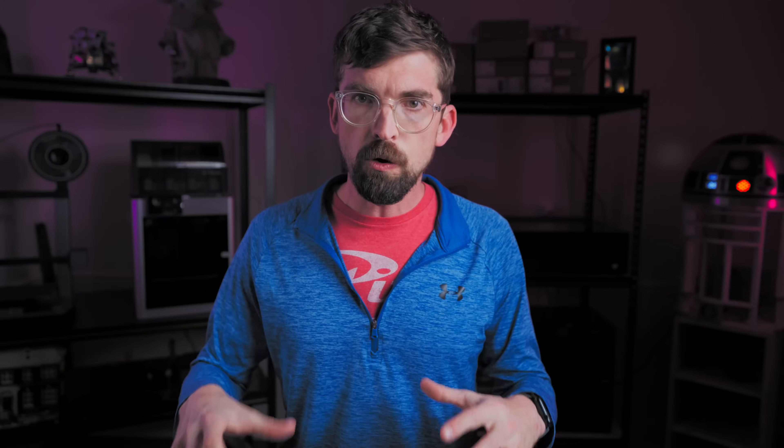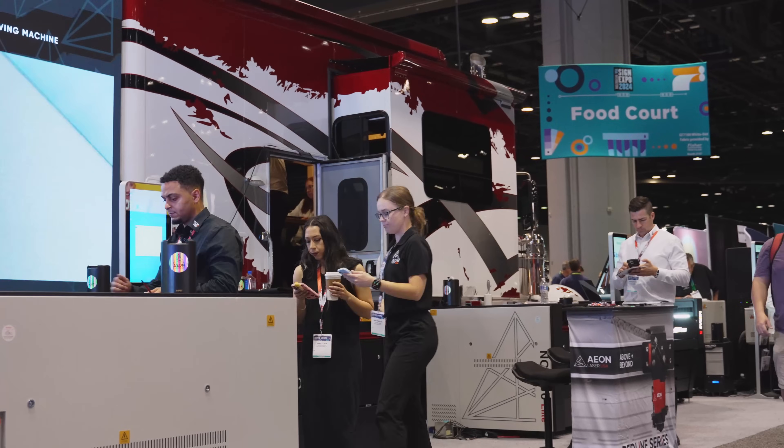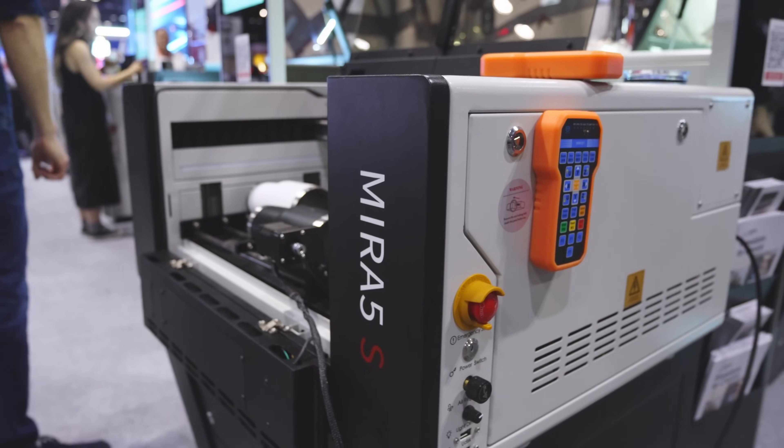Feature number four has to do with the overall design of the machine. The Aon lasers are all-in-one — the industrial chiller, the air assist, and the exhaust systems are all built into the cabinet. That saves you space in your workspace, and space is money. When I walked up to the booth and started poking around looking for the water chiller and compressor, I couldn't find them because they're integrated. With bigger units a lot of times those aren't integrated directly in. On their Mira, which is more of a desktop-style machine, they're saying you can pick it up, put it on its side, walk it or put it on a dolly and take it through doors.